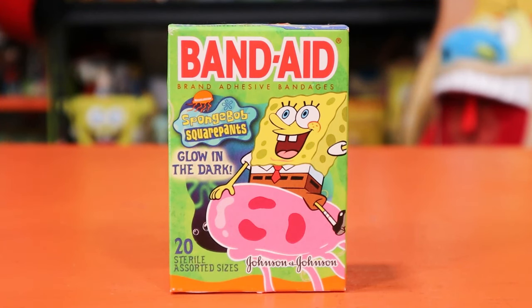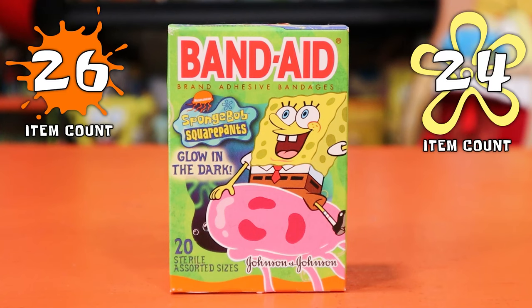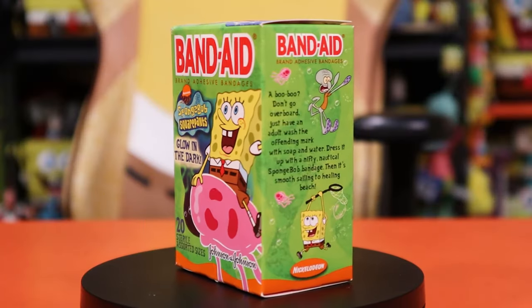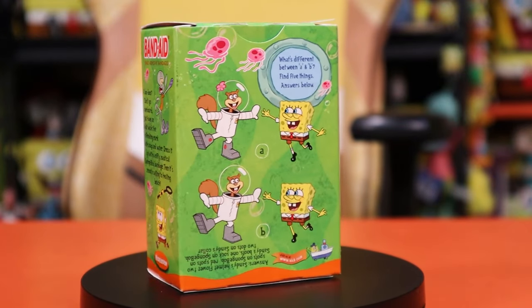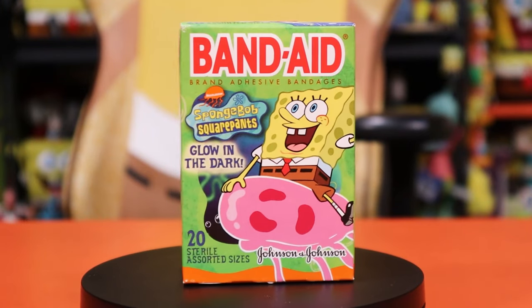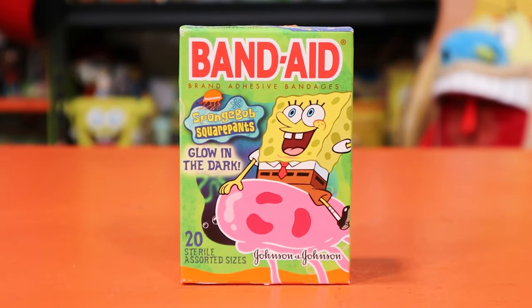Welcome to another episode of the time machine that is the Comfort Cartoons Archive. We are adding another new item to our Nickelodeon counter and also our SpongeBob counter, an attempt to archive every single item in the Comfort Cartoons collection here in the cartoon cavern. Today we are going to be going over the 2002 and 2003 Johnson & Johnson SpongeBob green label band-aids.